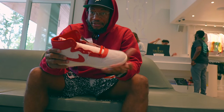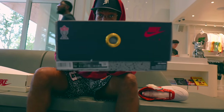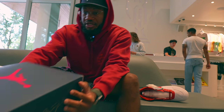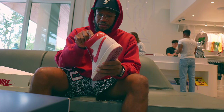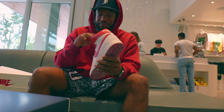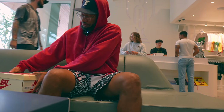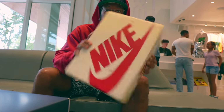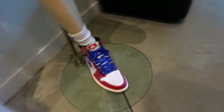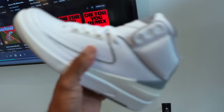Big debate, big debate. Do I cop these? Do I go over the Trophy Room size 11 and a half? Tough decision. Technically I was only coming here for this joint, but surprisingly I can get those joints too. I know what I'm going to do — I know exactly what I'm going to do.